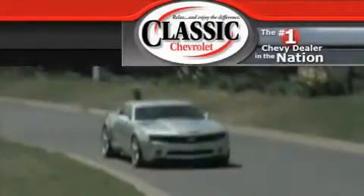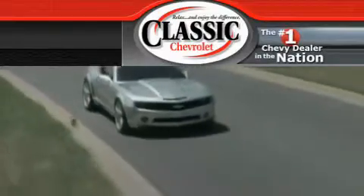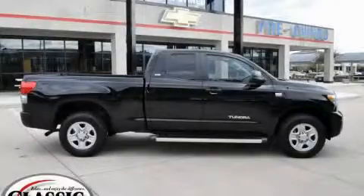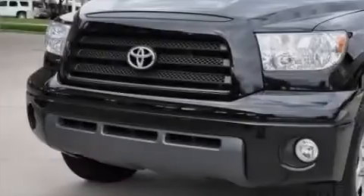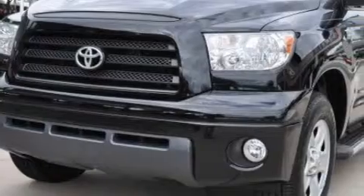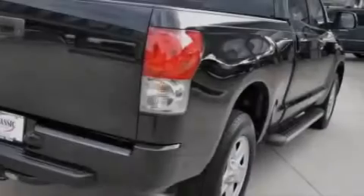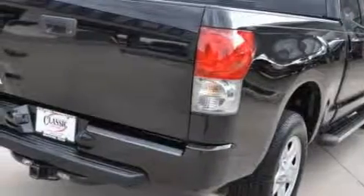Another fine vehicle offered by Classic Chevrolet. This is a 2007 Toyota Tundra. It has what you need for work as well as what you want for play. The durable 8-cylinder engine, connected to a 5-speed automatic transmission, has enough power to pull a trailer or cruise around town.